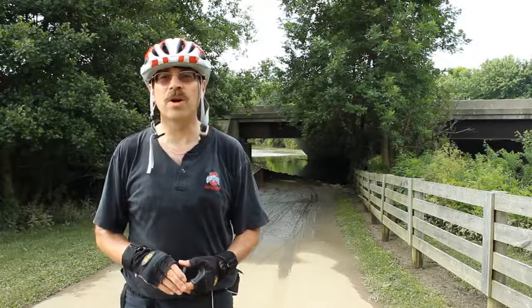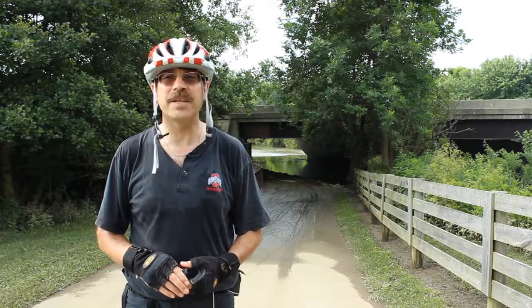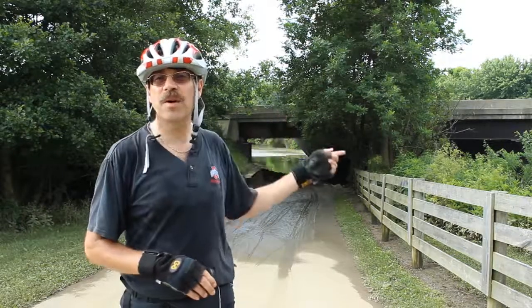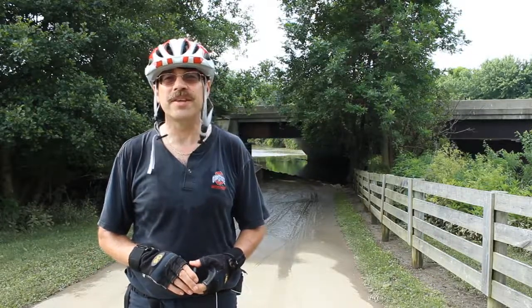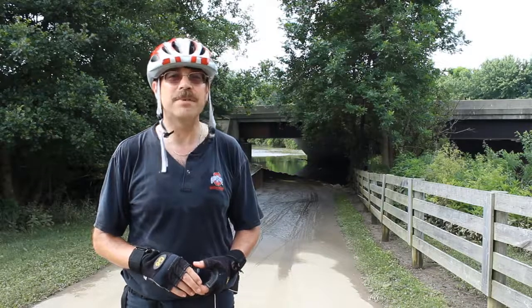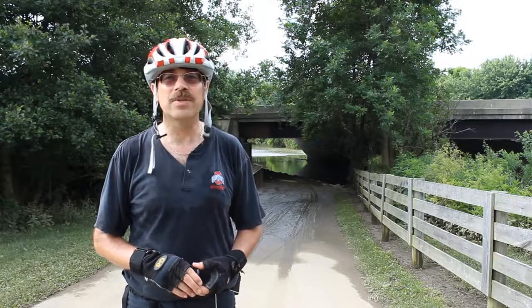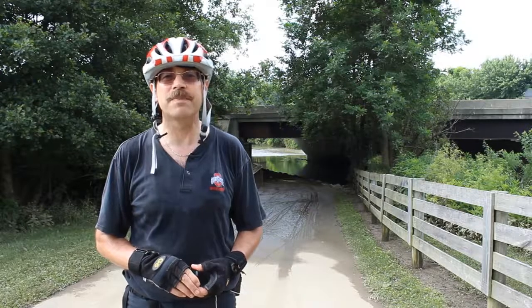Hey, this is Cycling Explorer. I'm still on Alum Creek Trail. This is right after the flood we recently had. This happens to be the 104 overpass here and the bridge that goes underneath. As you can see, the water line goes up to about where my elbow happens to be. A couple hours ago it was that high, and it's receded all the way back into its banks now.